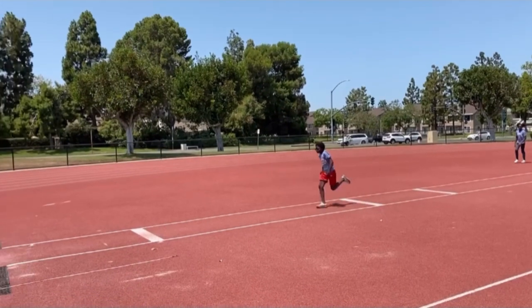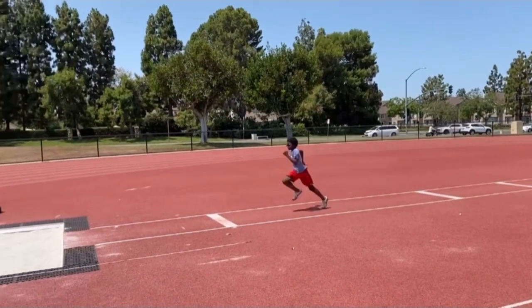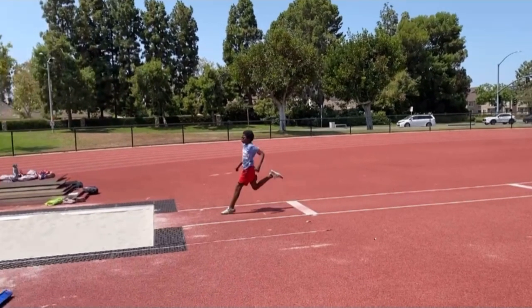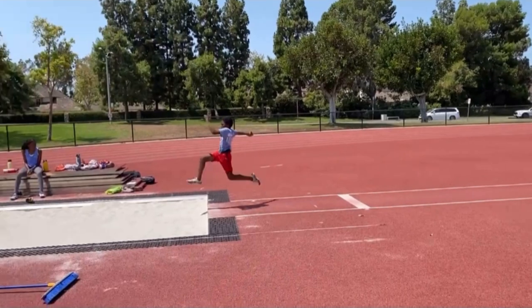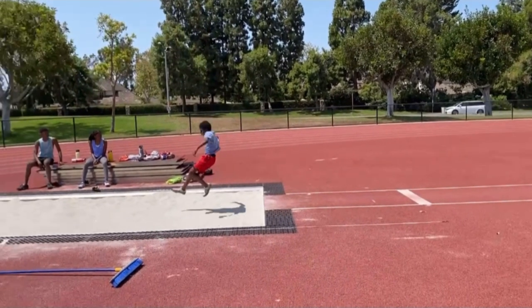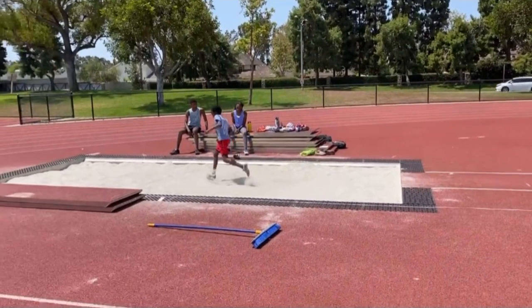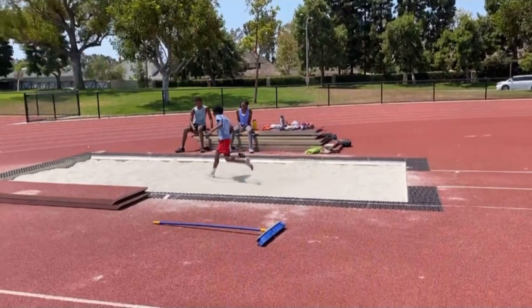The flaws I see here are: his posture is off, he's running downhill, he's not consistent on his approach, and at the board he reaches with his toe and jumps from his toe. At the peak of his jump he's already looking to land, and that's how he would land each time.